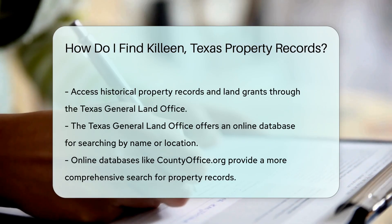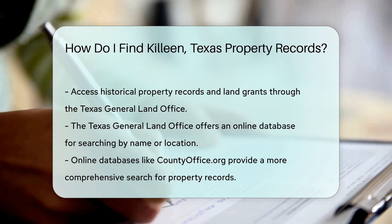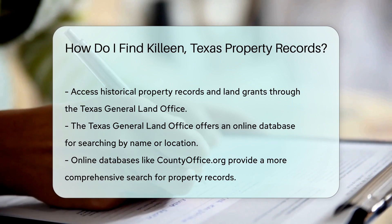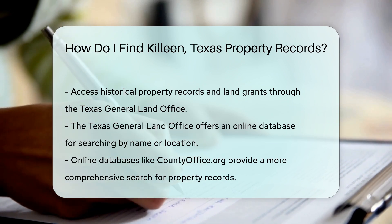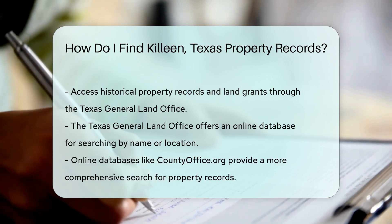Their online database allows you to search by name or location. If you prefer a more comprehensive search, consider using online databases like countyoffice.org. This site aggregates property records from various counties, making it easier to find what you need.